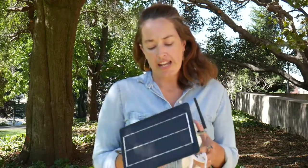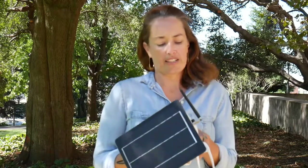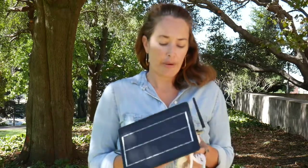Through the Connected Campus effort, we were able to expand our network this year and add solar-powered and cellular-transmitted devices in a number of places on campus, both indoors and outdoors.